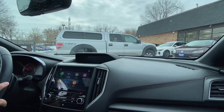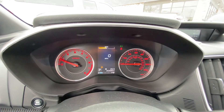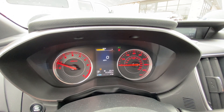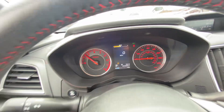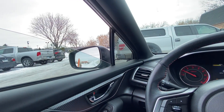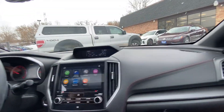Welcome inside the Impreza Sport. Let me show you the cluster of the vehicle — exact miles are 20,996. No misfire, no hesitation, engine sounds healthy. One-touch windows down, one-touch windows back up. Just had an oil change, vehicle got serviced.